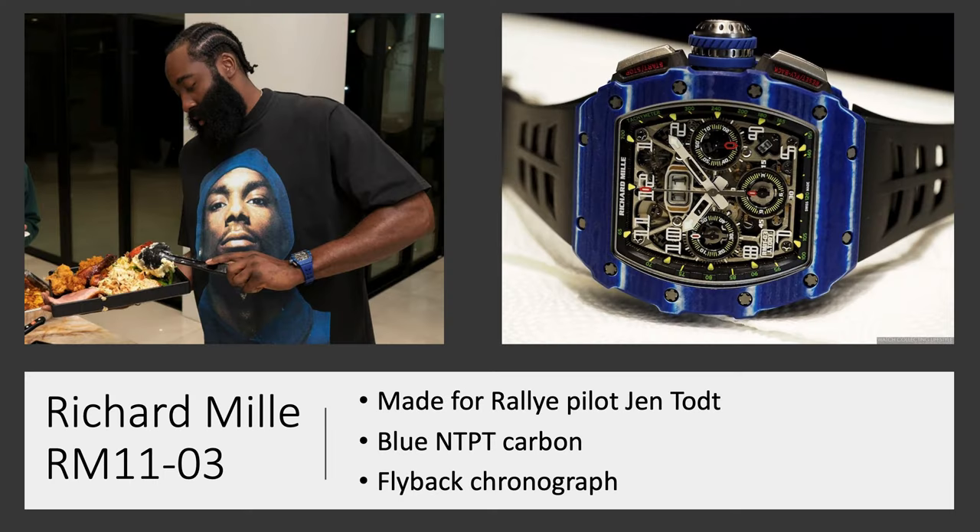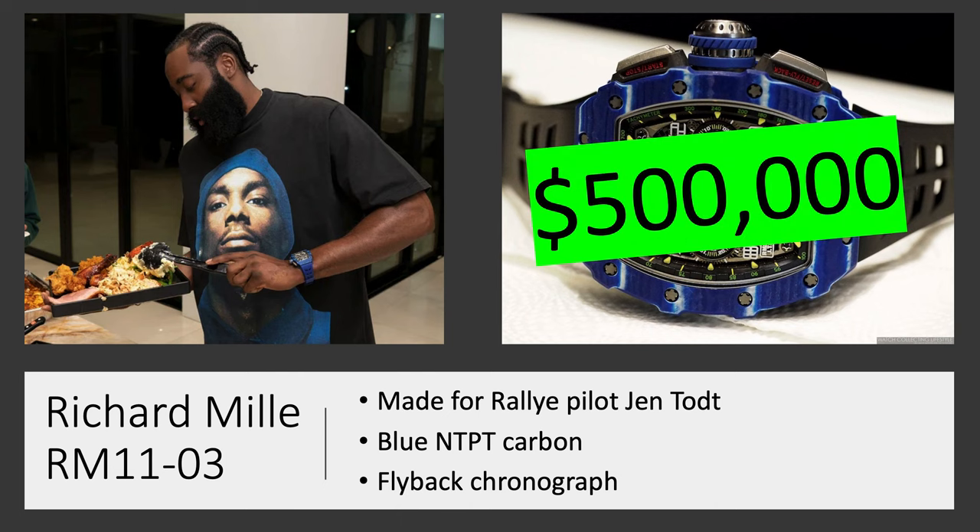Richard Mille RM1103 — this one was made for the Rally Pilot Jean Todt. It has a blue NTPT carbon, so the same carbon as the previous one except this one is blue, and it has a flyback chronograph and date function. It's worth about $500,000.